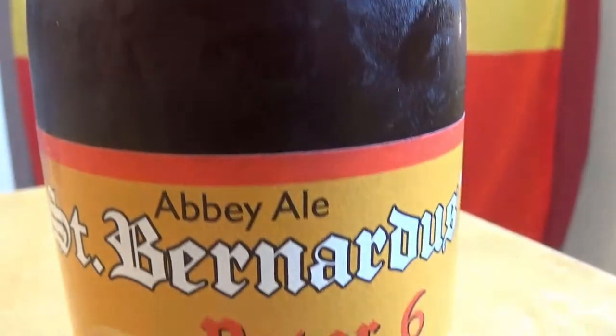Hello everyone! I'm Catherine Ducina-Sappellin, your beer mistress, and I'm on a quest to find the worst Belgian beer. And today I'm trying this one: St. Bernardus Paters 6.